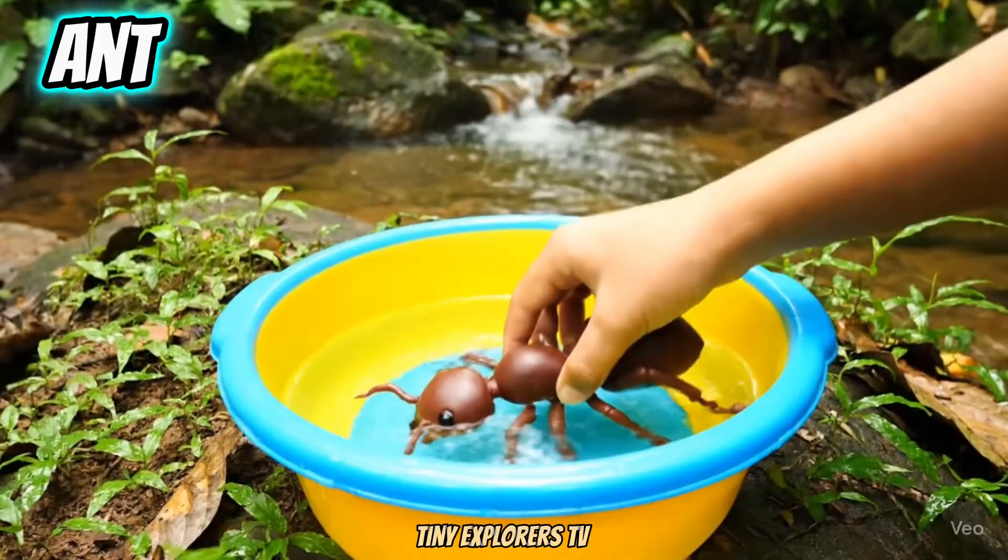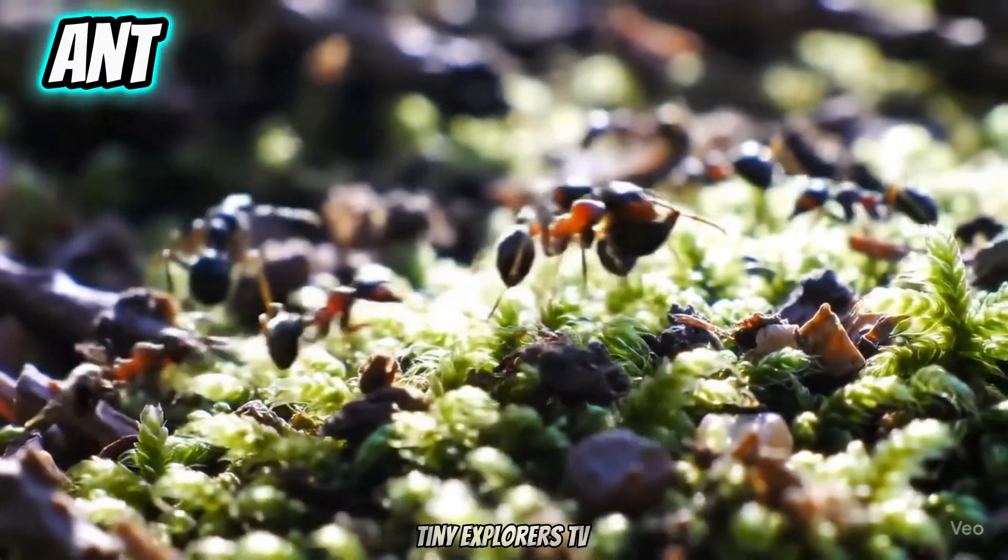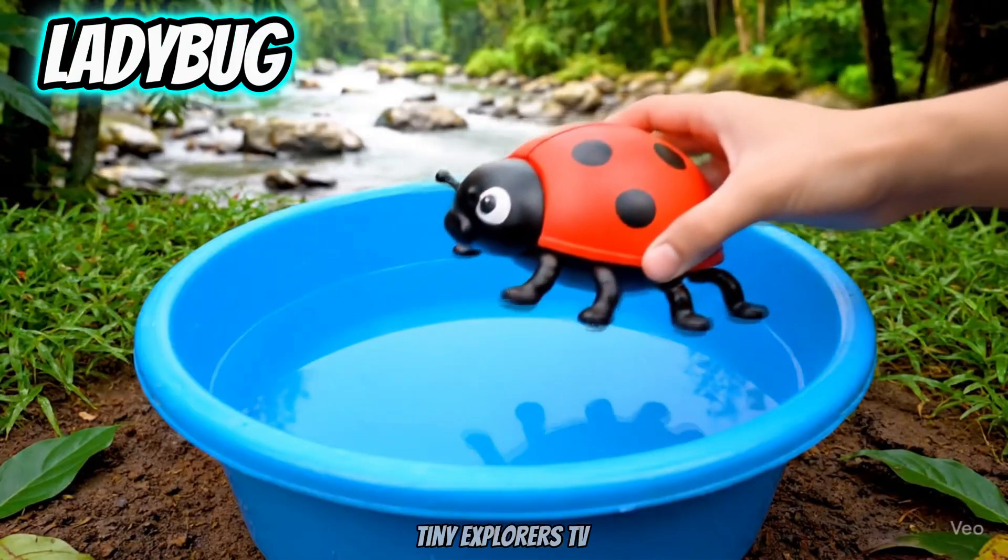Ant. Ants are small but very strong. Ladybug.